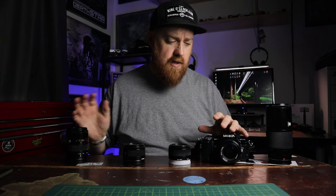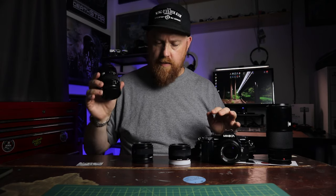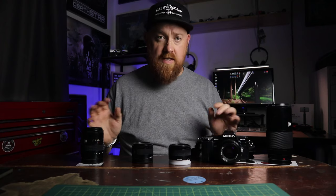This camera actually belonged to my mother. She bought it new in the 1980s and it came with the 50mm f/1.7 and a zoom lens. I've added the other lenses to this kit for myself.